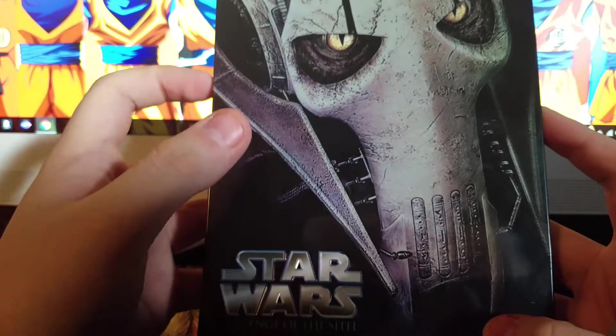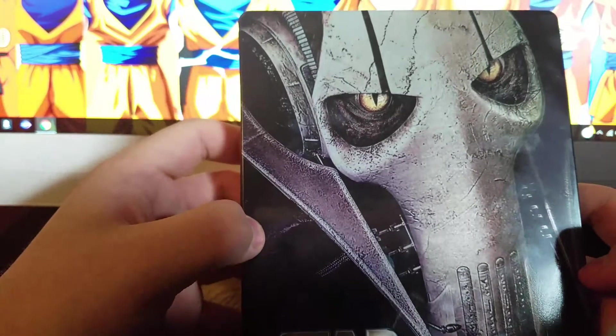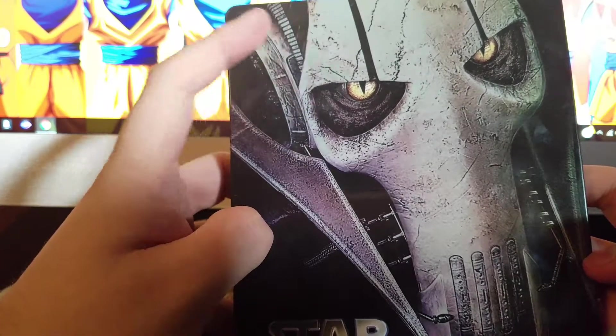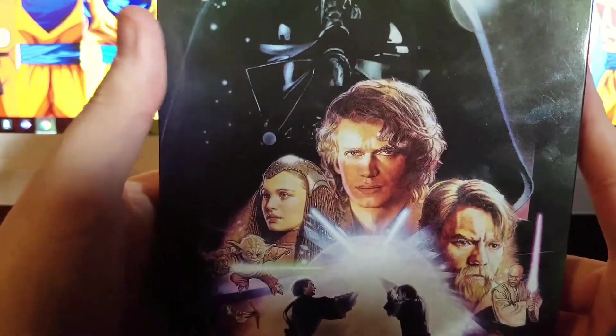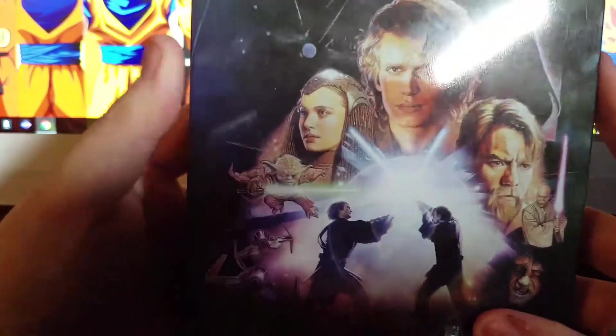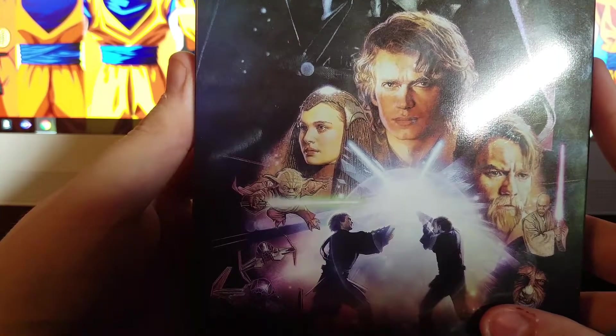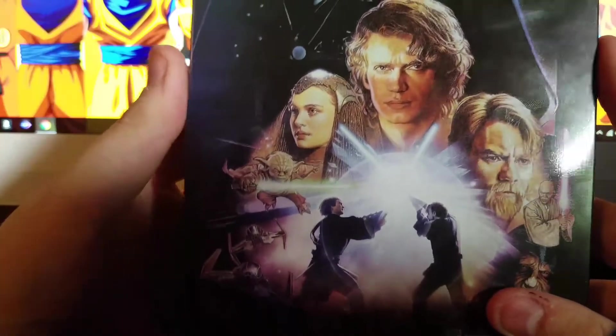Star Wars: Revenge of the Sith — check out that detail. The scarring right there, dude, that's freaking awesome. Darth Vader in the back. Now this one I saw in theaters.